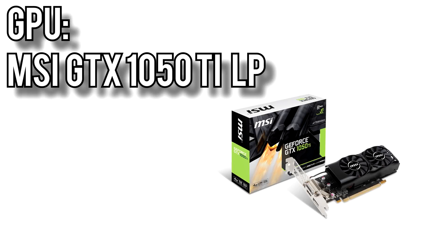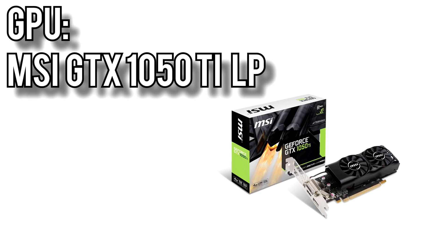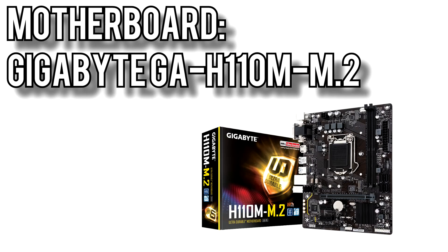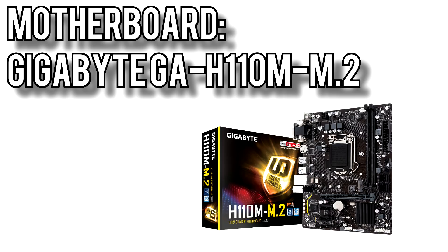I picked MSI's GTX 1050 Ti LP for $170. GPU stock and prices are being impacted pretty heavily by cryptocurrency mining, so our choices are limited. The good news is, since the 1050 Ti is only a 75W card, even a low-profile version like this won't run too hot or loud, and it's still more than strong enough for 1080p gaming. For the motherboard, I picked Gigabyte's GA-H110M M.2 MicroATX board for $51. Because the G4560 can't be overclocked, there's really no reason to spend more on a higher-end chipset, and this one has all you'd need: a PCIe x16 slot, 2 slots for RAM, and an M.2 connection for an SSD once you decide to upgrade.